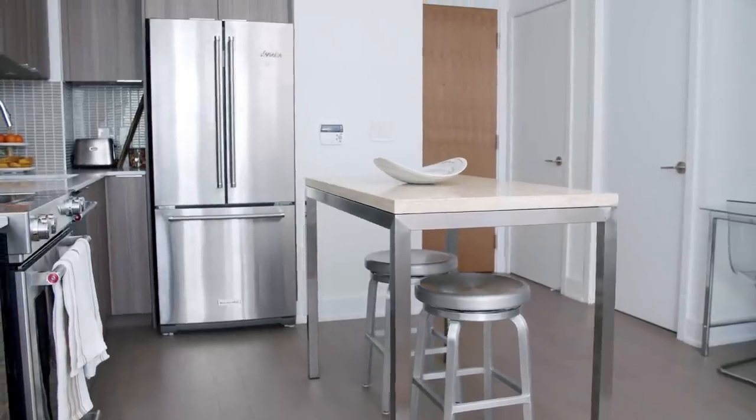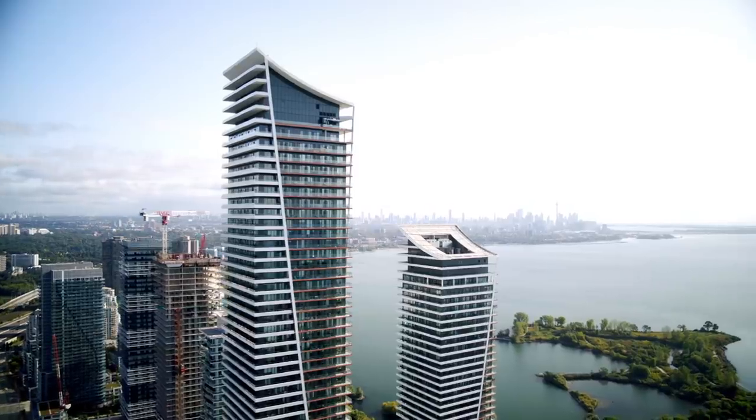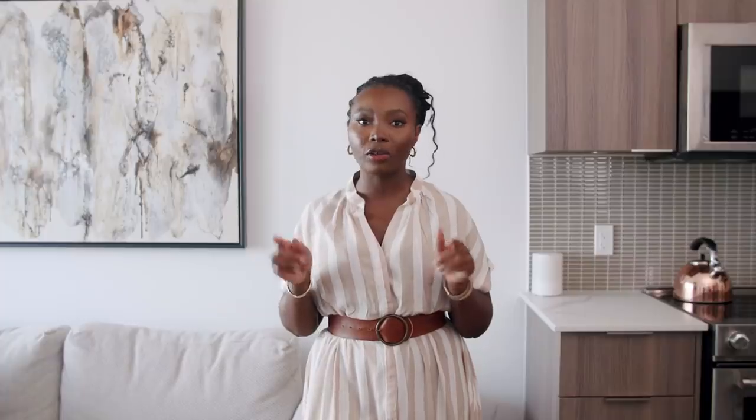Before we do that, I wanted to give you guys some answers to a lot of questions I get regarding rent — how much I pay, where the apartment is located, and all of that. So first of all, this is a one bedroom, one bathroom apartment, no den. It is in Etobicoke, Toronto, located by the lakeshore. I pay about $2,050 Canadian dollars in rent.